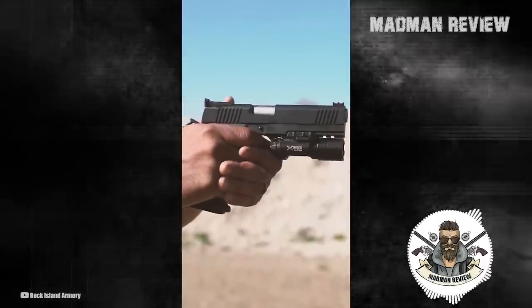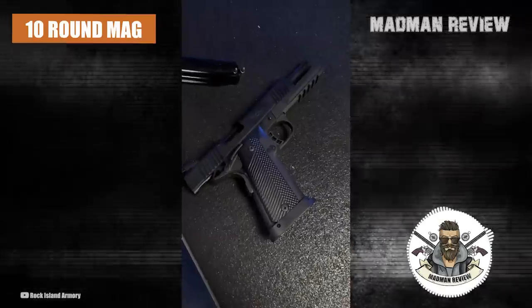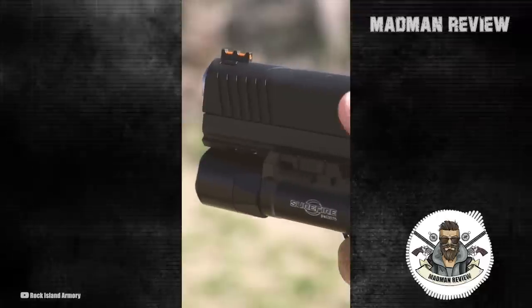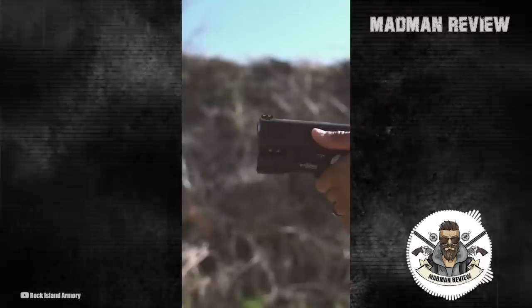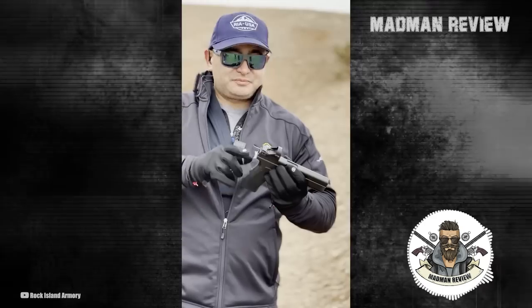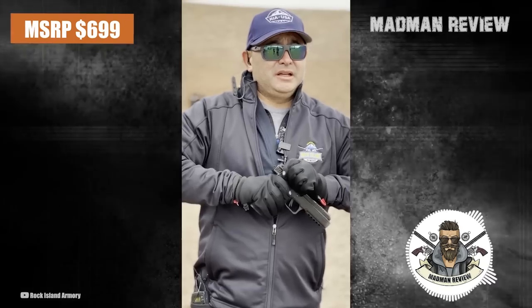It is all steel but has lightning cuts, so it only weighs in at 26 ounces. It ships with a 10-round mag but accepts any of Rock Island Armory's high-capacity 1911 mags. It has an advertised trigger pull of 5 to 7 pounds, which is kind of meh for a 1911 trigger, but it is for concealed carry so it's okay. It has an MSRP of $699 — not bad for a double-stacked 1911.